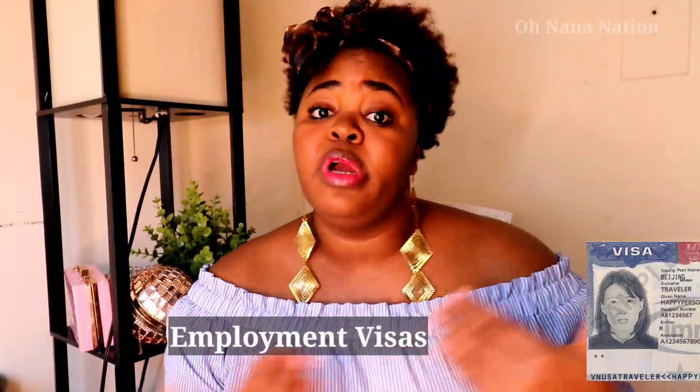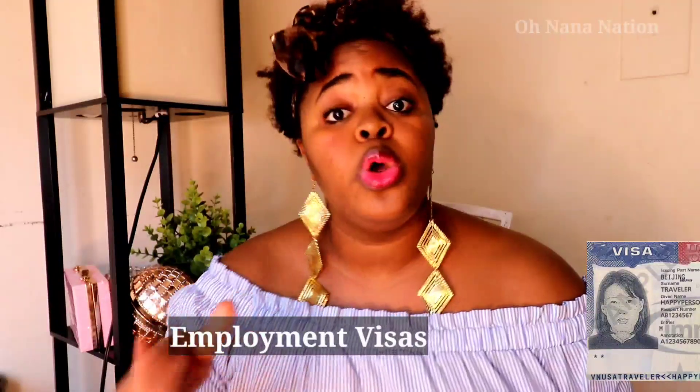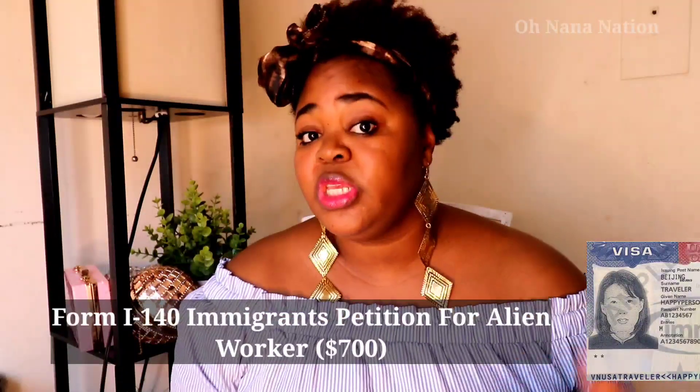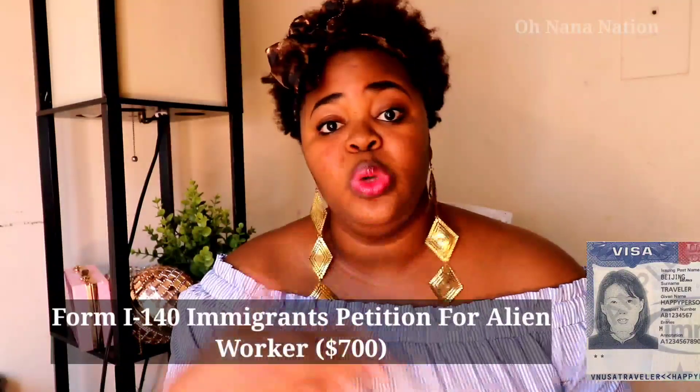Another way to come to the US is through employment visas. A US company, association, or organization contacts you abroad because of your groundbreaking research in technology, science, or your field, and invites you to come teach or work. The employer files Form I-140 and submits it to USCIS. USCIS then schedules an interview at the embassy, and if everything goes well, you come to the US.